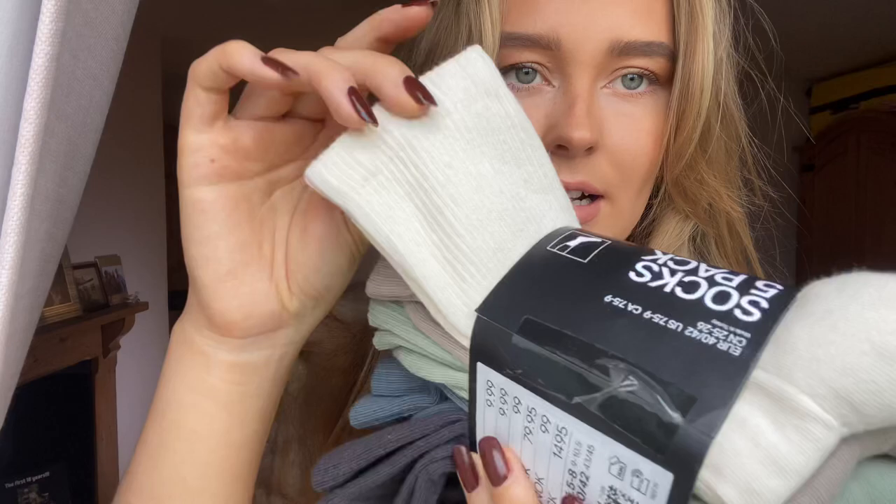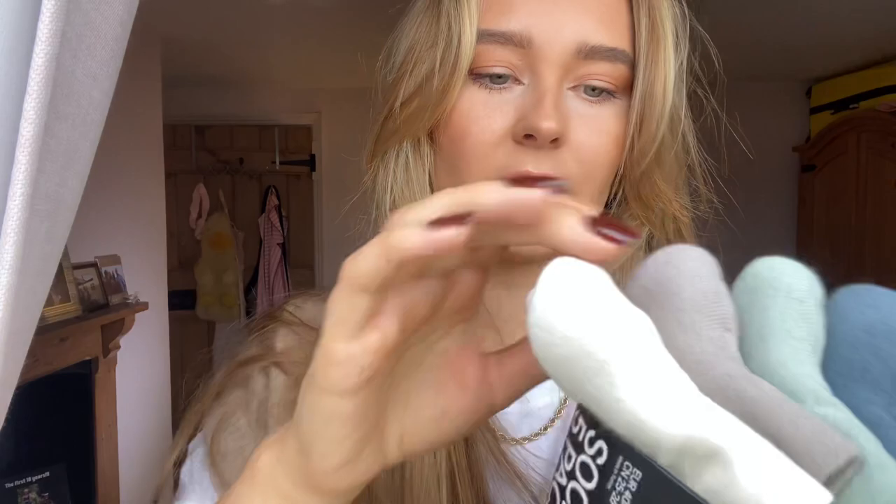I also got some socks — a nude colour, a green-brown, a blue, dark blue, and a brown as well.